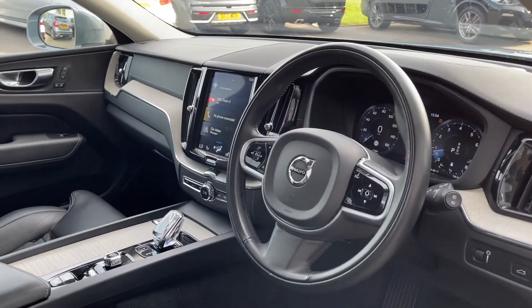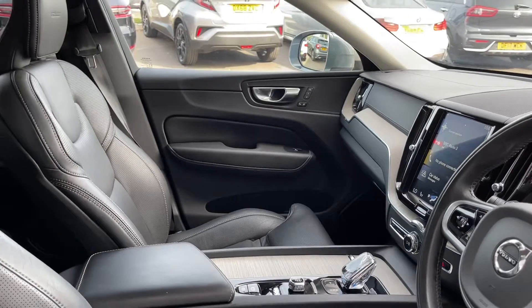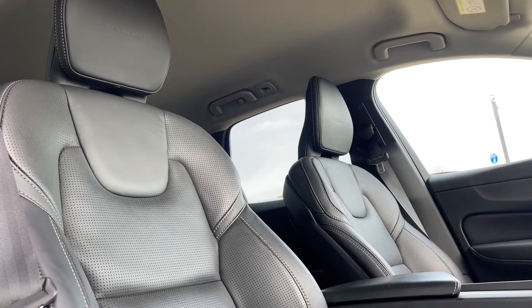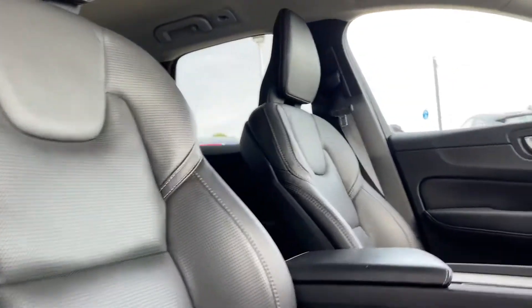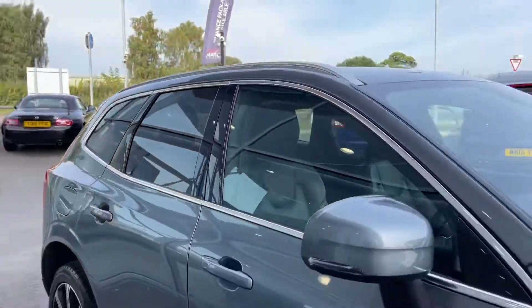Going into the interior, you'll see the driftwood inlays running across the dashboard and on the centre console. Just like in the rear, you have full black leather seating with 'Inscription' proudly presented on the headrests. These details complete the whole look of the car and really bring it all together. That wraps up the 360 walk-around of both the interior and exterior.